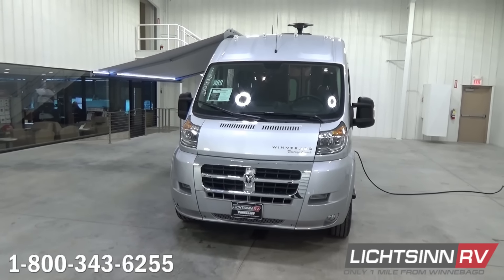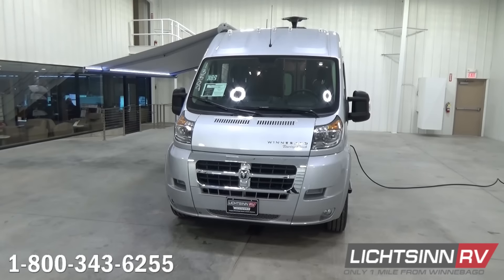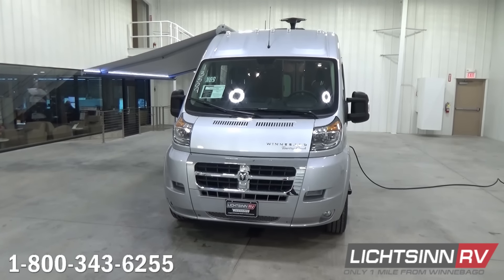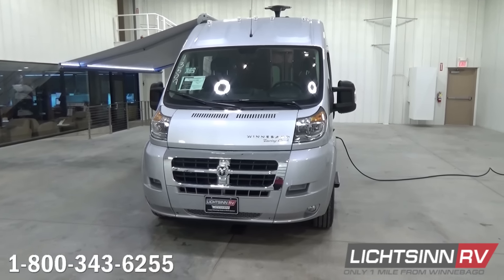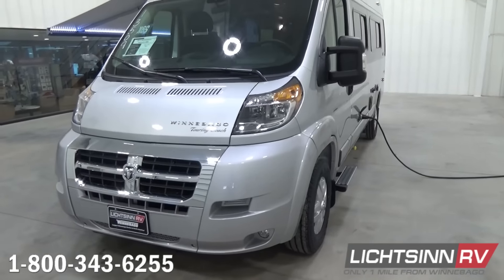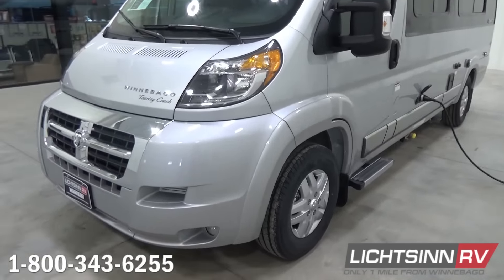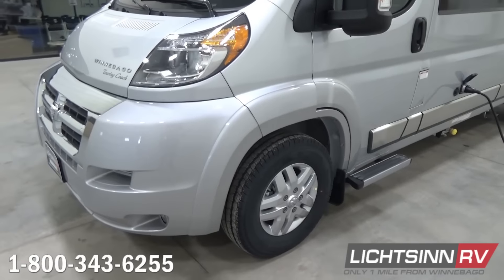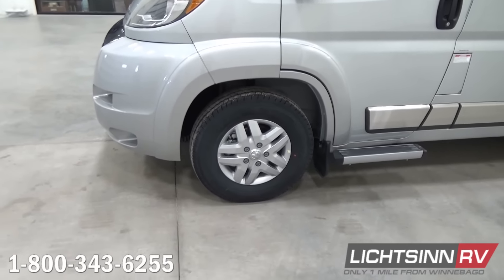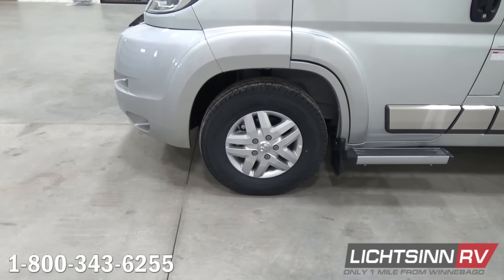With 260 pound-feet of torque, you can still pull up to 3,500 pounds. You can see the high-mount headlamps here in this whole-body base coat, clear coat, bright silver premium exterior upgrade package, which includes the front and rear with a polished chrome grille. The front and rear are painted, and it also includes the blackout trim around the windows, the stainless steel valance, and stylized aluminum wheels along with easy-to-access entry assist steps.